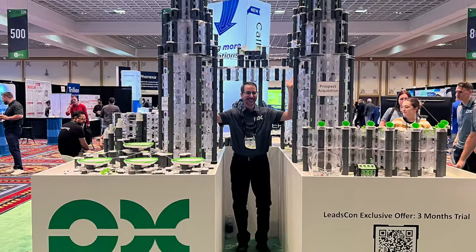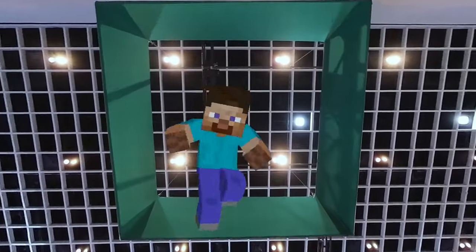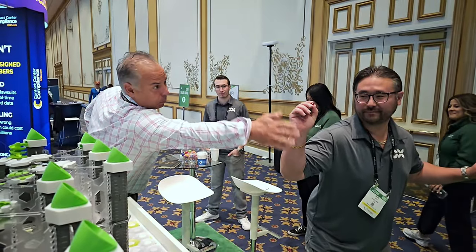We just set two world records with one GraviTrax marble run, the largest I've ever built. Will these records ever be broken? Thanks to PX and all who participated in this record-breaking marble run.